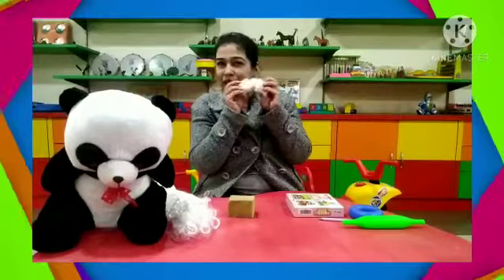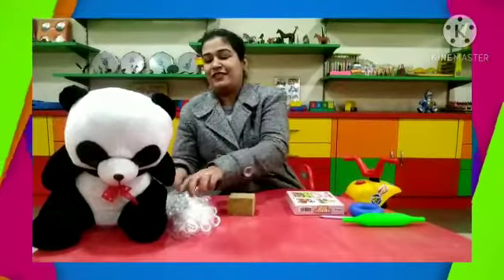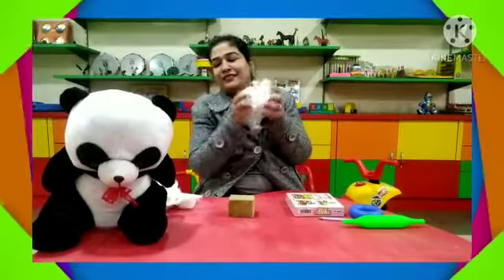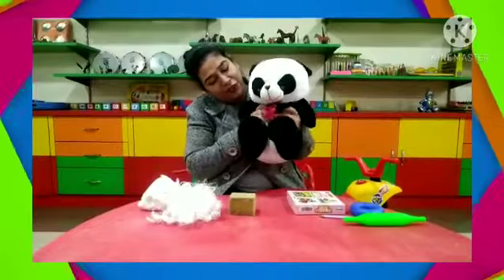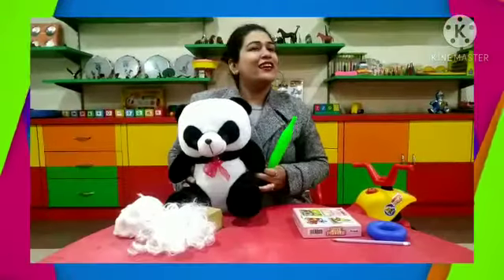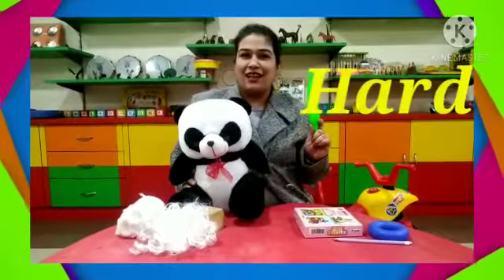We can easily press it, we can easily tear it — it's soft, see, it's very soft. And teddy bear — it's also a soft object. See, we can press it nicely. Now kids, I hope you have understood the concept of hard and soft.